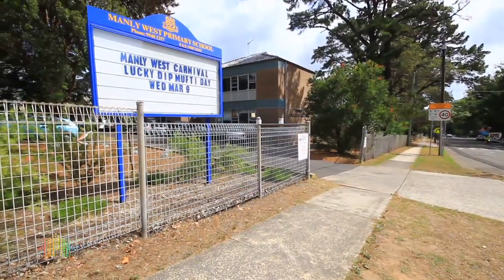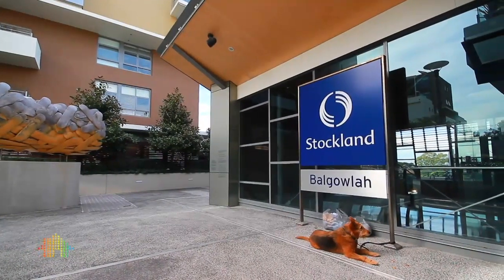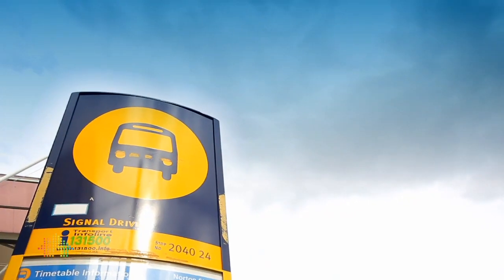You're literally only 100 meters from Manly West Primary School and then Stocklands Baggala with all that vast array of cafes, boutique shops, restaurants, and of course CBD transport all within arm's length.